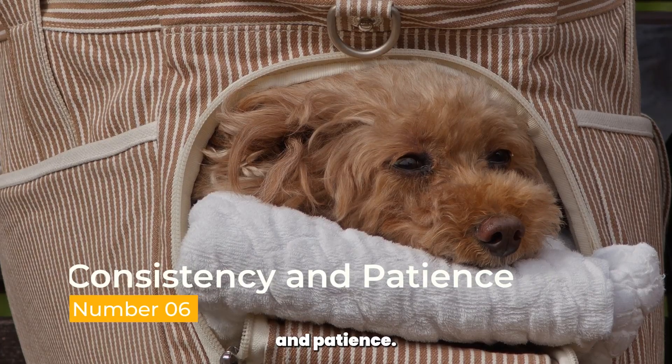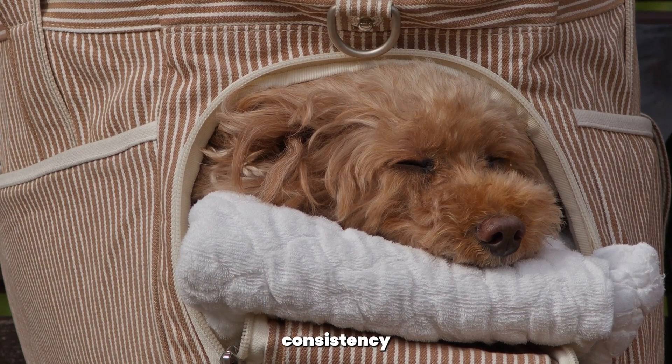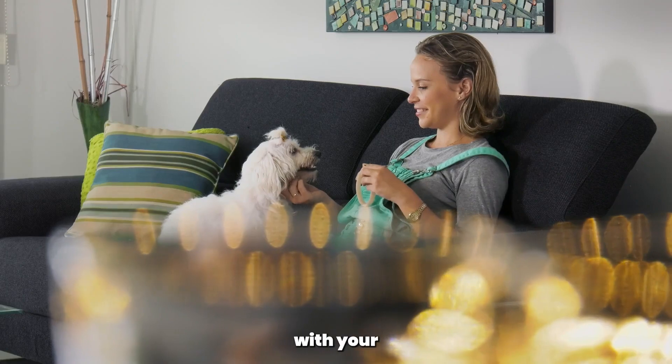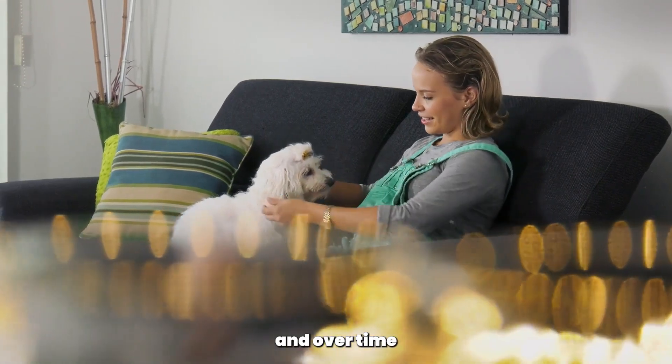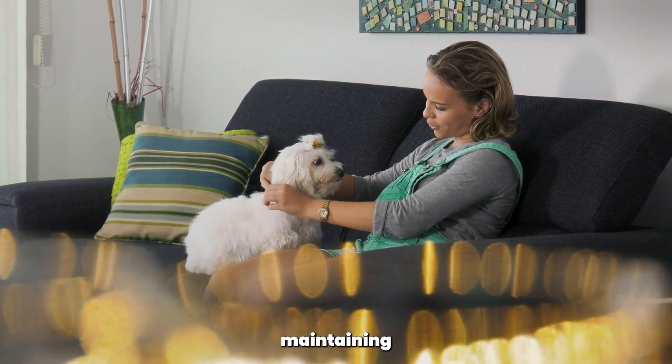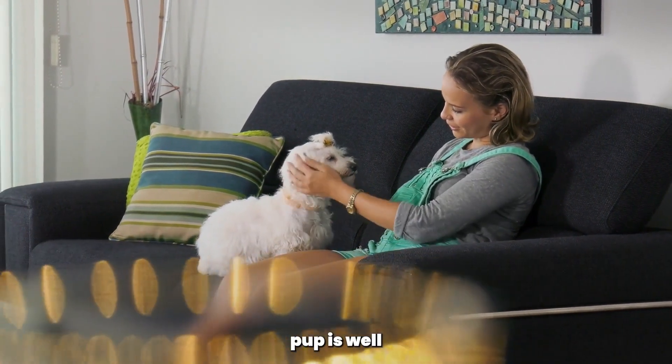Consistency and patience. Dental care requires consistency and patience. Don't get discouraged if your poodle resists at first. Continue with your dental care routine, and over time your poodle will become more comfortable with the process. Remember, maintaining a healthy smile for your pup is well worth the effort.